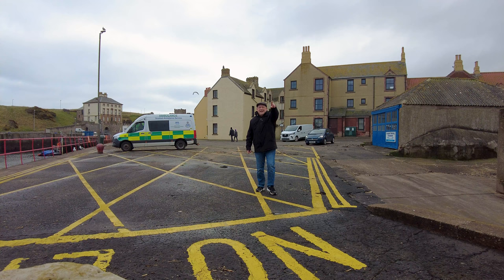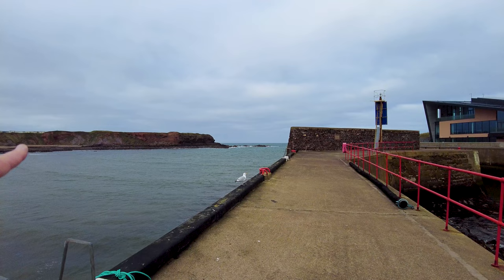Another little bar, pub, restaurant here. I love that though — The Contented Soul. Love the play on words. Let's go and take a closer look at the harbour mouth.